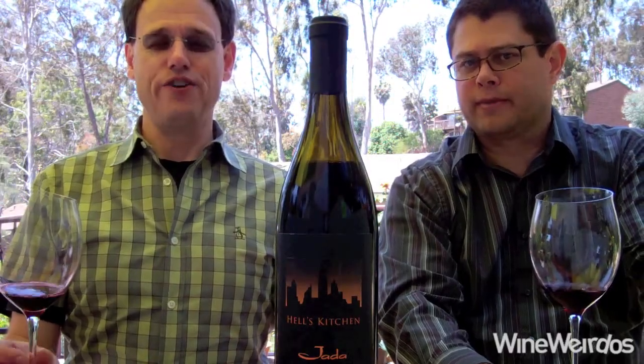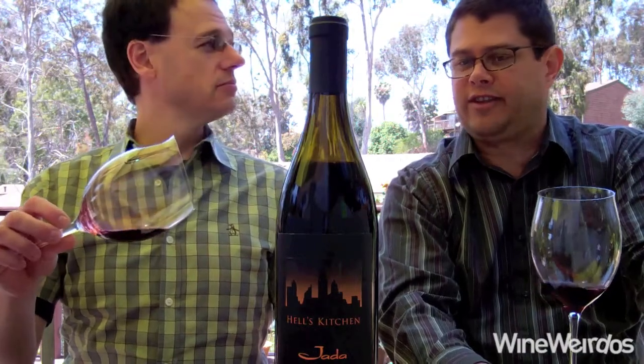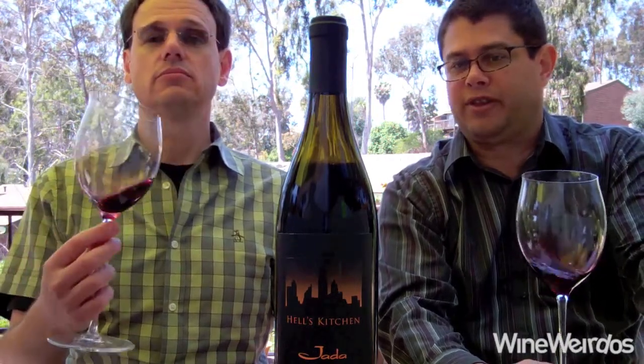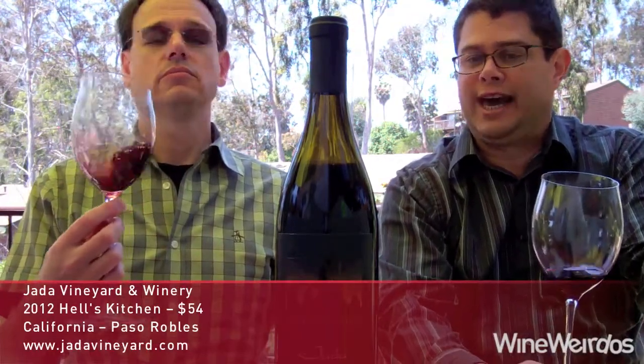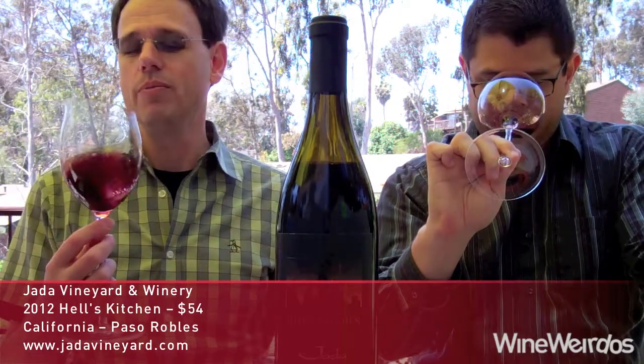Mike for Wine Weirdos. Christopher. Let's check out the 2012 Jada Hell's Kitchen. This is a Syrah Grenache Mourvèdre blend with a little Roussanne and Viognier blended in, out of Paso Robles. We're big fans of Paso Robles. We're talking a $52 wine coming in around 15 and a half percent alcohol by volume.